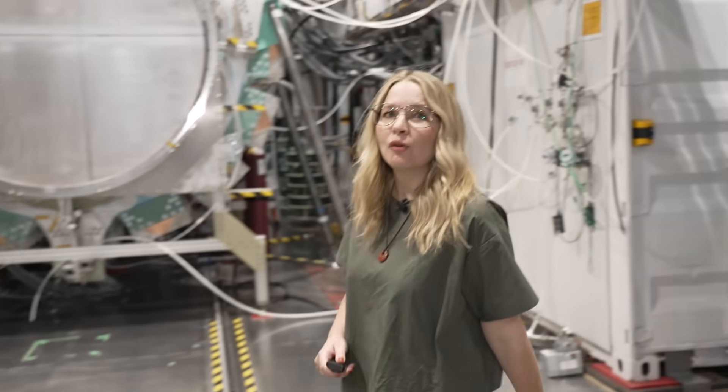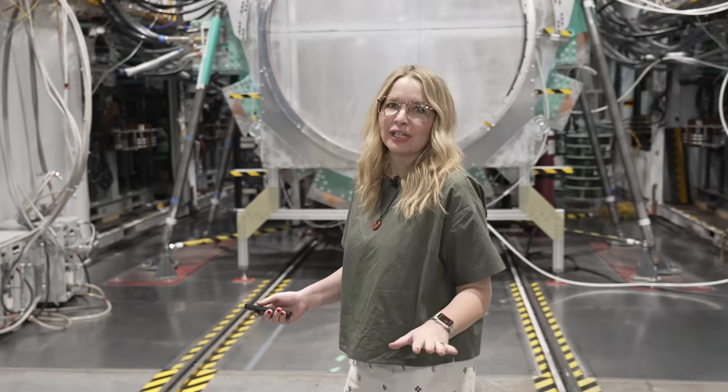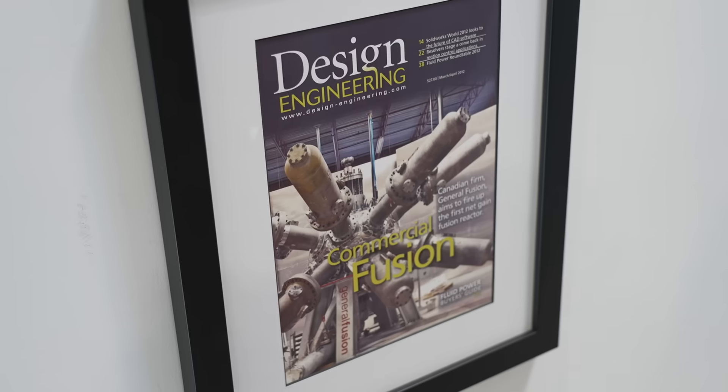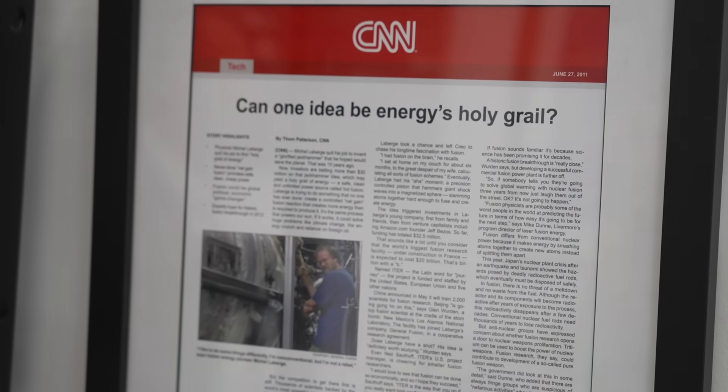There's a tech race going on right now. At least 50 companies around the world are chasing the same wild dream: clean, limitless energy. Fusion energy could be the next big thing in sustainable power, and Canada is very much in the running. So do we have what it takes to crack it?